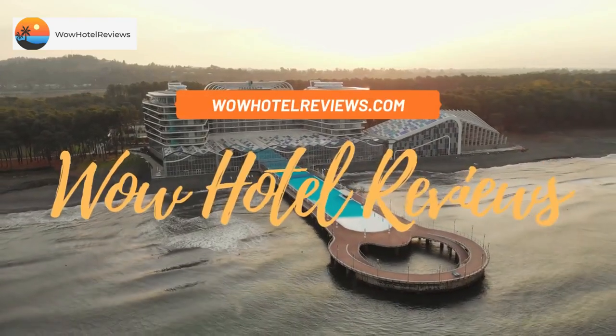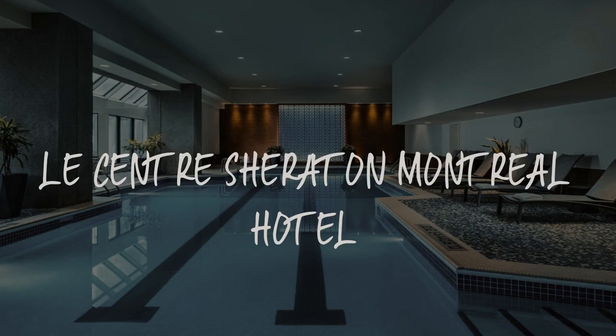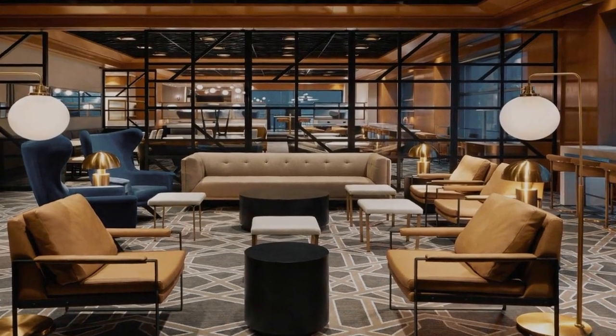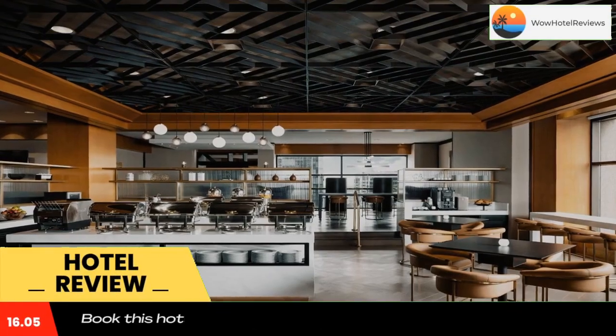Hello guys. Welcome to Canada Hotel Explorer. Today I am reviewing Le Centre Sheraton Montreal Hotel. It's a 4 star hotel. Please use our booking.com link in the description to book the hotel and get good pricing.